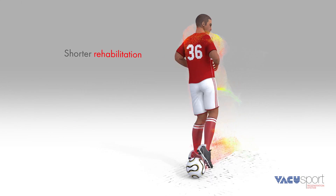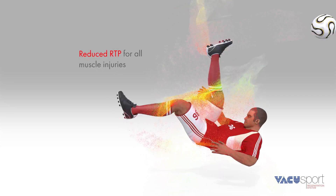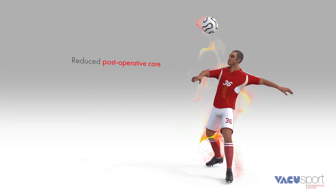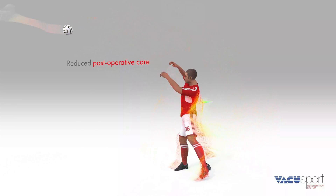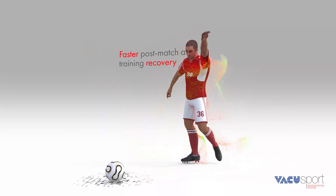VacuSport's field of application is the shorter rehabilitation after muscle injuries. This applies also to post-operative care, as well as speedy post-match and training recovery.